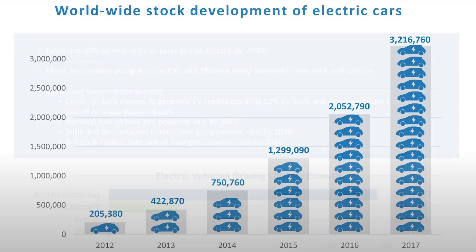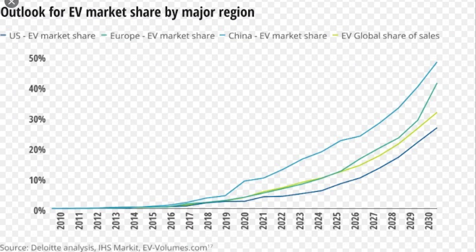Lithium demand is set to triple by 2025. Some of the main factors are Tesla Powerwalls, Amazon have over 100,000 vans being delivered to become completely carbon neutral, and electric vehicles are fast on the incline. As we can see here from the data from Deloitte, we're only at the beginning of the transition.